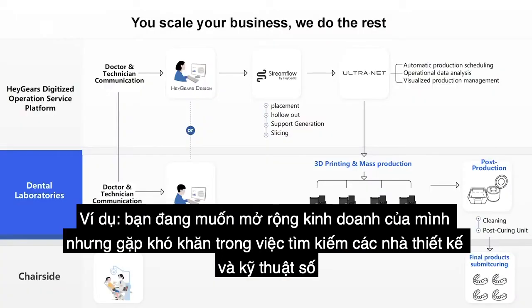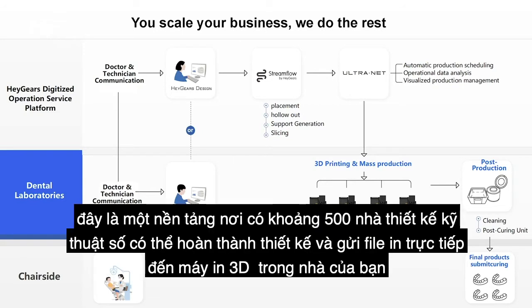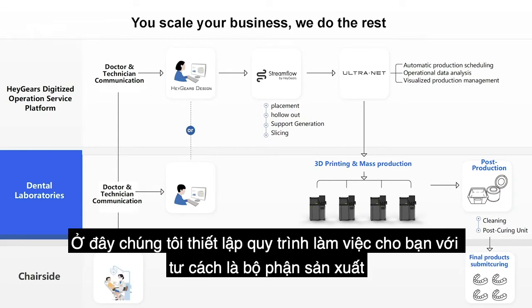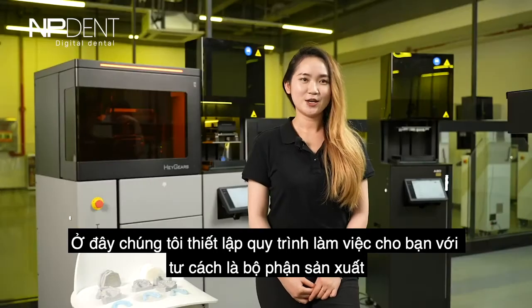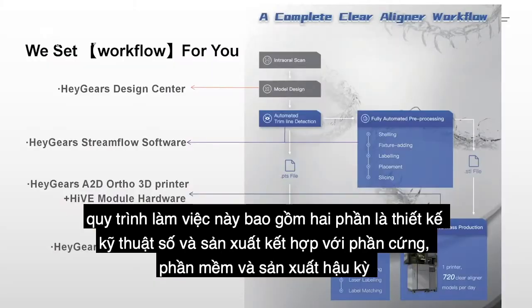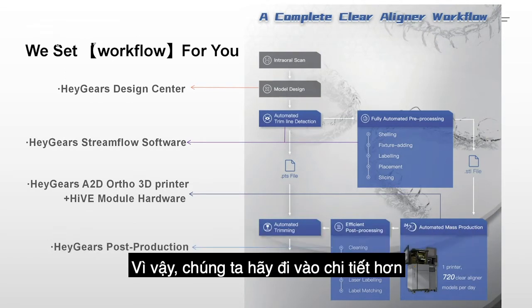For instance, if you are looking to expand your business but having a hard time finding digital designers and technicians, you can simply connect with Hey Gears Cloud. This is a platform where around 500 digital designers complete dental design and send the printing files directly to your in-house 3D printers. All you need is a set of 3D printers for mass production, a few technicians for post-production, and an ongoing client base. The workflow consists of two sections: digital design and production, paired with software, hardware, and post-production. Not many professional technicians are needed.